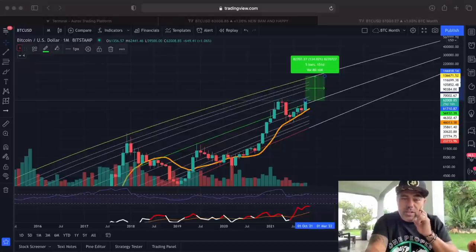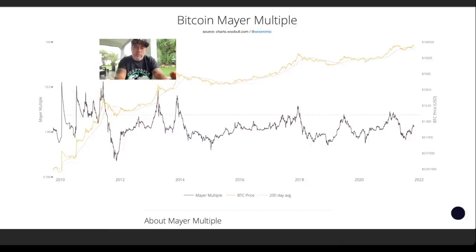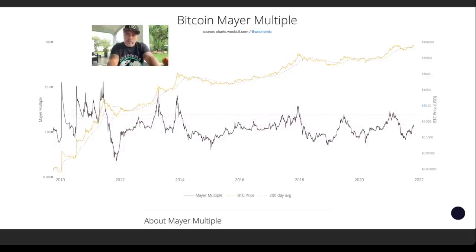Let's look at the Bitcoin Mayer Multiple. The Mayer Multiple has a key dotted line in the middle — that's a very important line. When we surpass that line, we are entering the blow-off top phase — the huge peak. You can see it happened here, here, here, in 2017, and at the beginning of this year. We are still far away from that level, so there's a lot of upward potential remaining. The moment we touch that line again, we need to be aware we could be topping out — a very useful indicator.